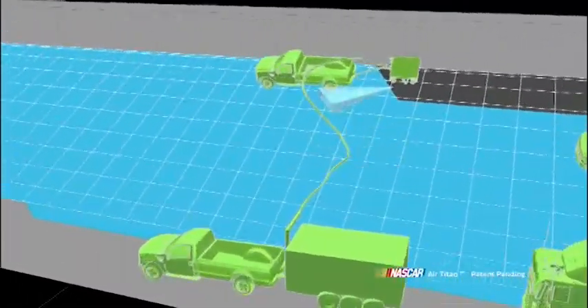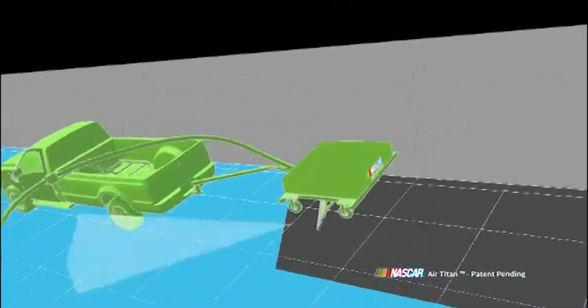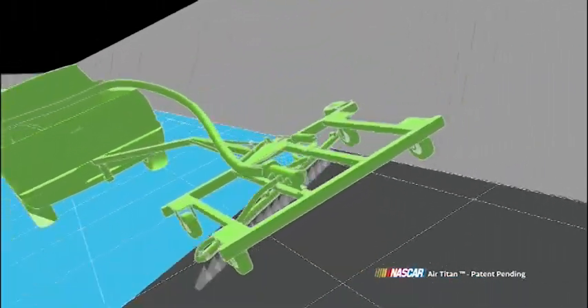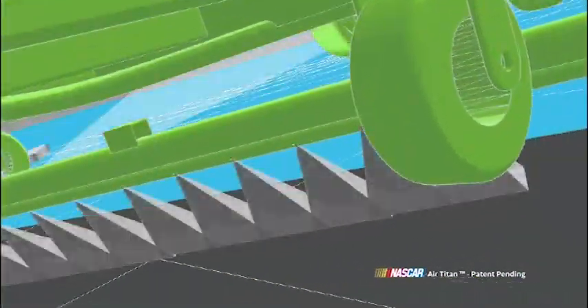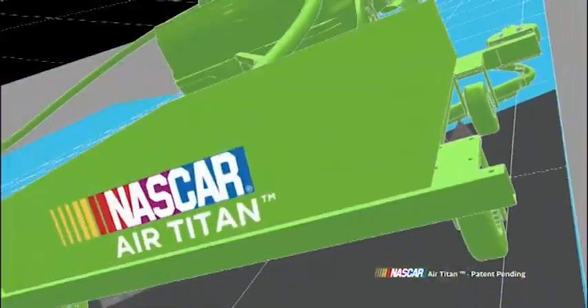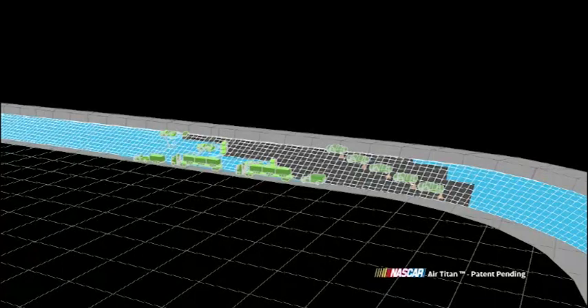Compressors feed air at a high rate of speed through a hose to the Air Titan modules. The Air Titan then blows air in narrow, highly pressurized sheets over the track surface, pushing water from the asphalt. The NASCAR Air Titan — a system of science and simplicity designed to drastically reduce rain delays.